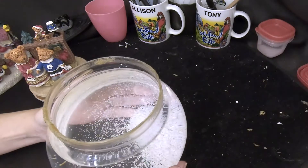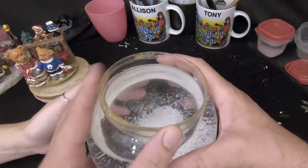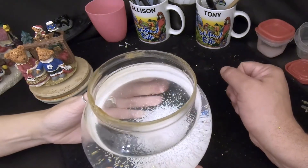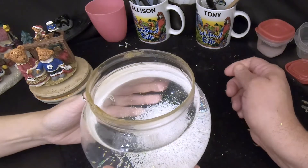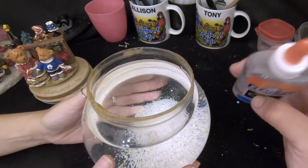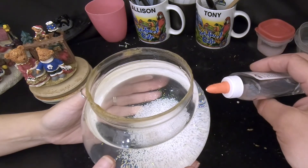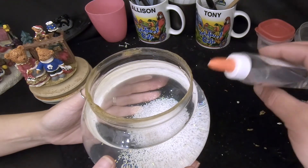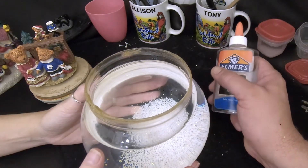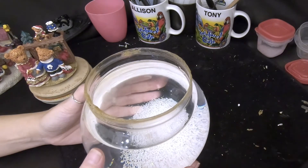Now we thicken the water so the snow and glitter fall slower. We use clear glue — about one tablespoon per cup of water. This is an eight-cup globe, so that's eight tablespoons, plus one extra tablespoon at Ally's request, for nine tablespoons of clear glue total. We cut to the end of pouring since it takes a minute.